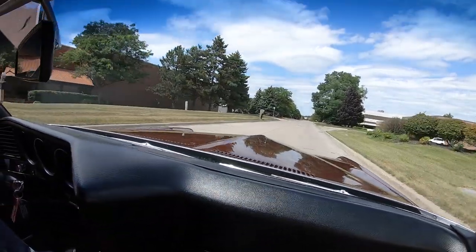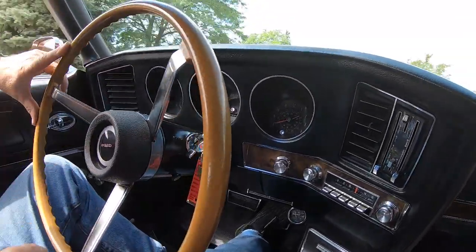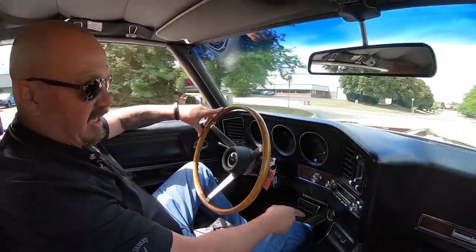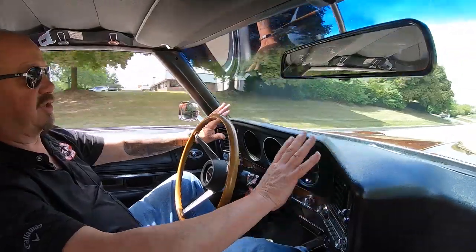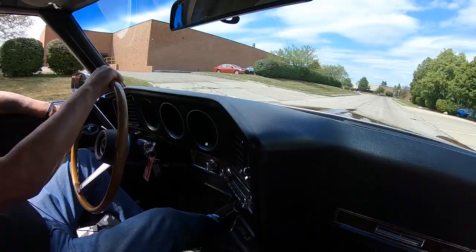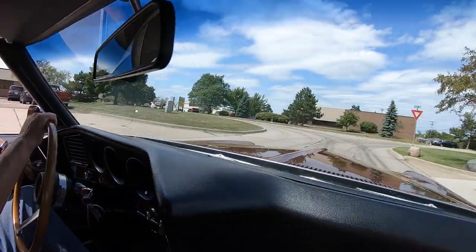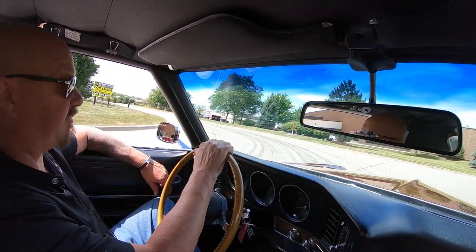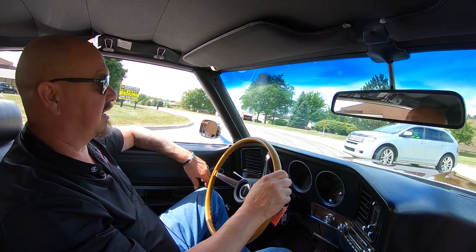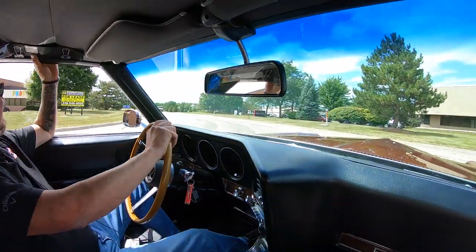Now down here on the dash, looks like the speedo's working. We've got a clock right there — the clock is not working. And I've got a temperature gauge down here by the console. The dash in these things are so cool — it kind of wraps around here, very cool. Love the steering wheel. Love the center console. Brakes feel good; doesn't take much effort at all to stop it. Look at this guy gawking — he's saying, what in the heck is that? He's like, I haven't seen one of those since 1969.